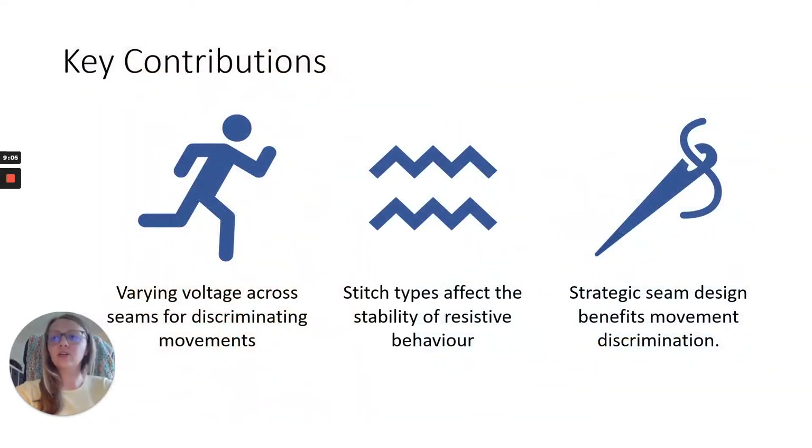To conclude, I'll reiterate the key contributions. We demonstrate that passing low voltages through seams sewn from conductive yarn enables identification of body movement. Through a comparison of stitch types, we identified that double zigzag provides the best balance of seam conductivity against robustness under repeated stretch, but that recalibration between stretches is still necessary. We evaluated garment designs focusing on the effects of construction, with findings indicating that seam number and seam placement enhance discrimination of movement. Please check out our paper for more details.